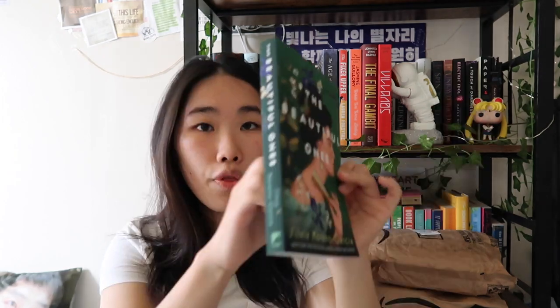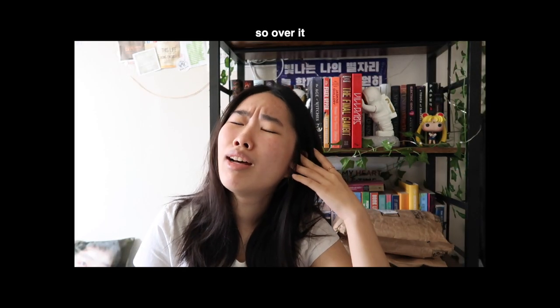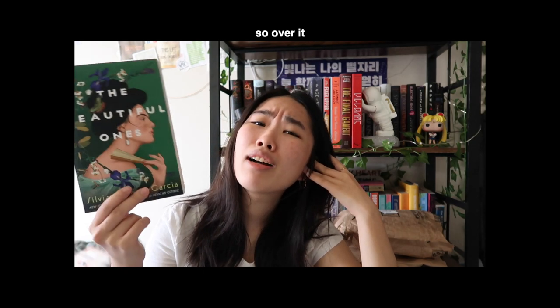This is called The Beautiful Ones by Silvia Moreno-Garcia. The moment I read the synopsis, there was something about this book that just stood out and made me want to get my hands on it. The first line on the synopsis — let me tell you — 'They are the beautiful ones.' Does that not just sound like something that hooks you in? The beautiful ones, what are they? Oh my, she is beautiful.